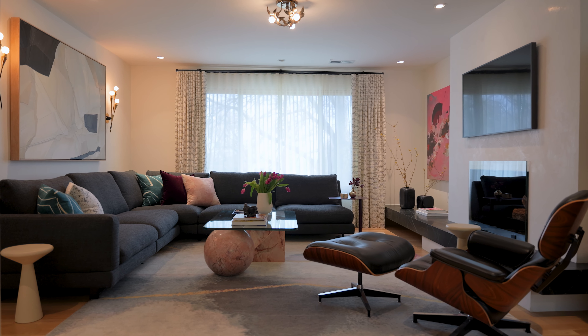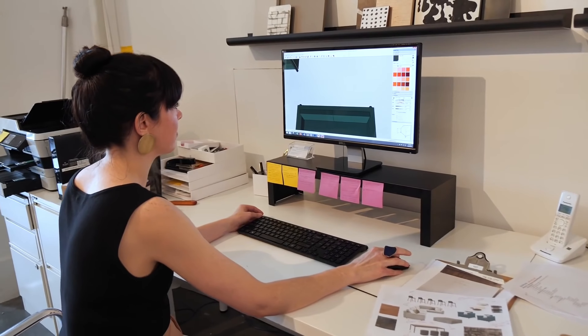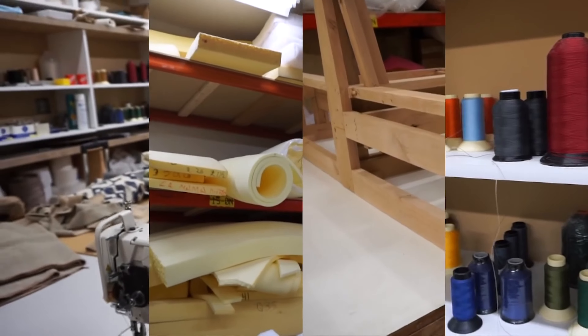Your living room is often the place where you spend the most time with your family, and it's often the place that is most overlooked. So today I want to walk you through my living room and show you what I did for my remodel, my furniture, and my accessories and art. I'm Michelle Dirksy, an interior designer based here in Seattle, Washington. And in this series, I'm going to walk you through everything you need to know about interior design.